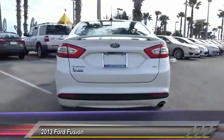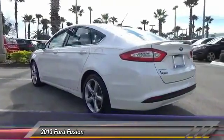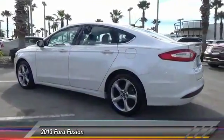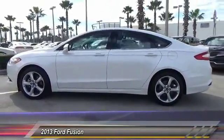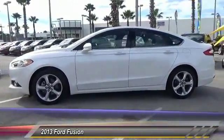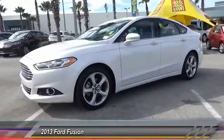Here are some of this vehicle's great options: steering wheel audio controls, keyless entry, stability control, anti-lock braking system, traction control, Bluetooth, power steering, driver airbag, adjustable steering wheel, and four-wheel disc brakes. Take this vehicle for a spin and see why so many shoppers are now proud owners.